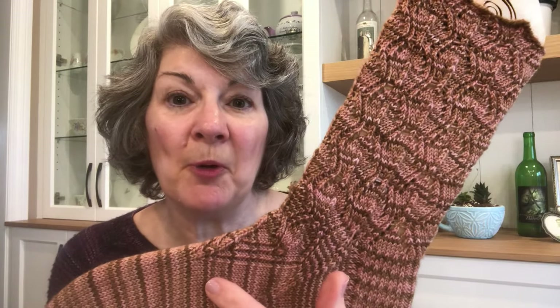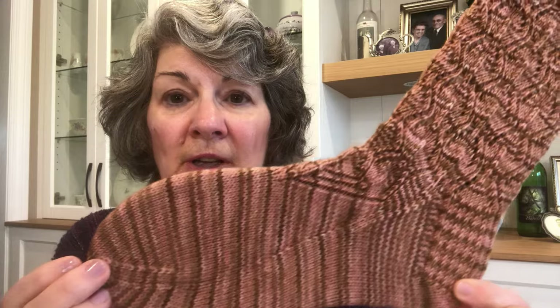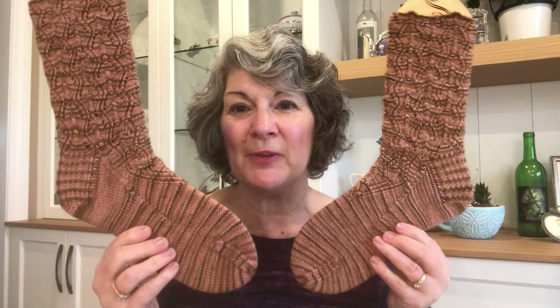You can see how this overall lace pattern creates scallops on the cuff. The lace pattern comes to a point on the instep and flows into this slightly ribbed slip stitch heel flap, and then the foot is stockinette. I'll turn them on the sock blocker so you can see the bit of ribbing in the heel flap and then the lace point on the instep. One last look at them here on the blockers — you can see quite a difference between the two socks in the way that the yarn was dyed.